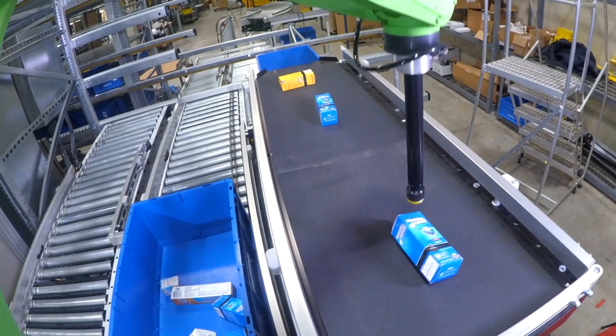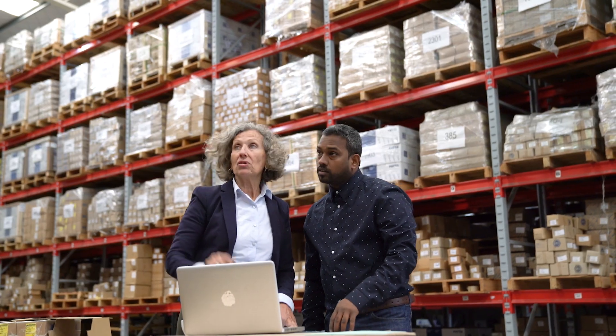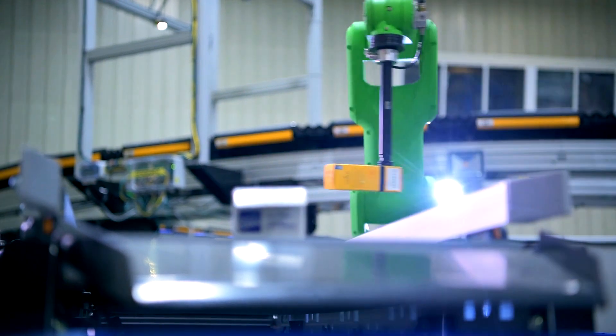With NVIDIA Fleet Command, it becomes possible to manage AI software deployments from the cloud with just a browser and an internet connection, making AI a simple and seamless addition to any infrastructure.